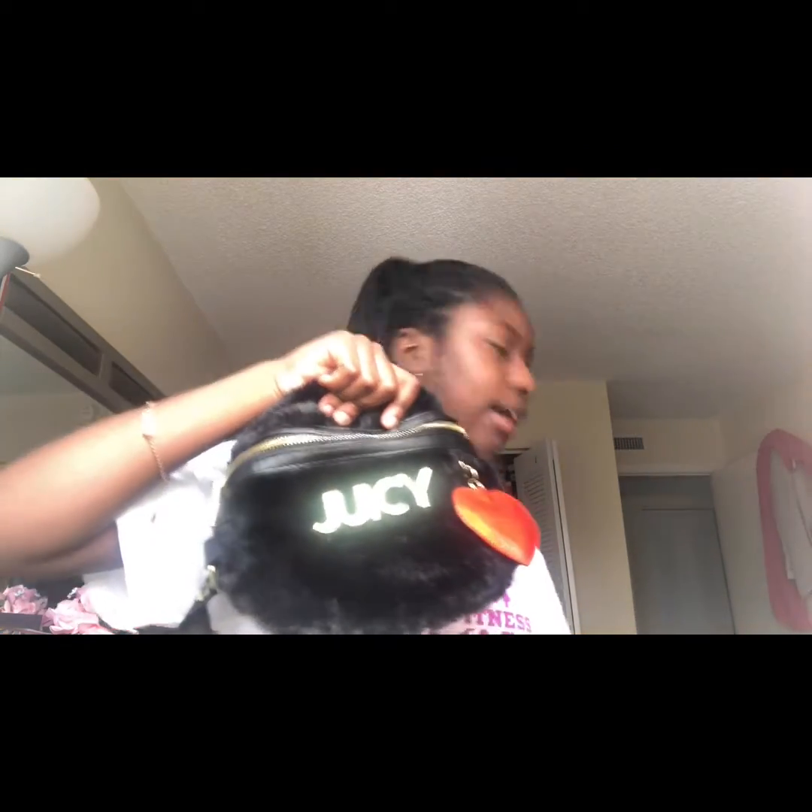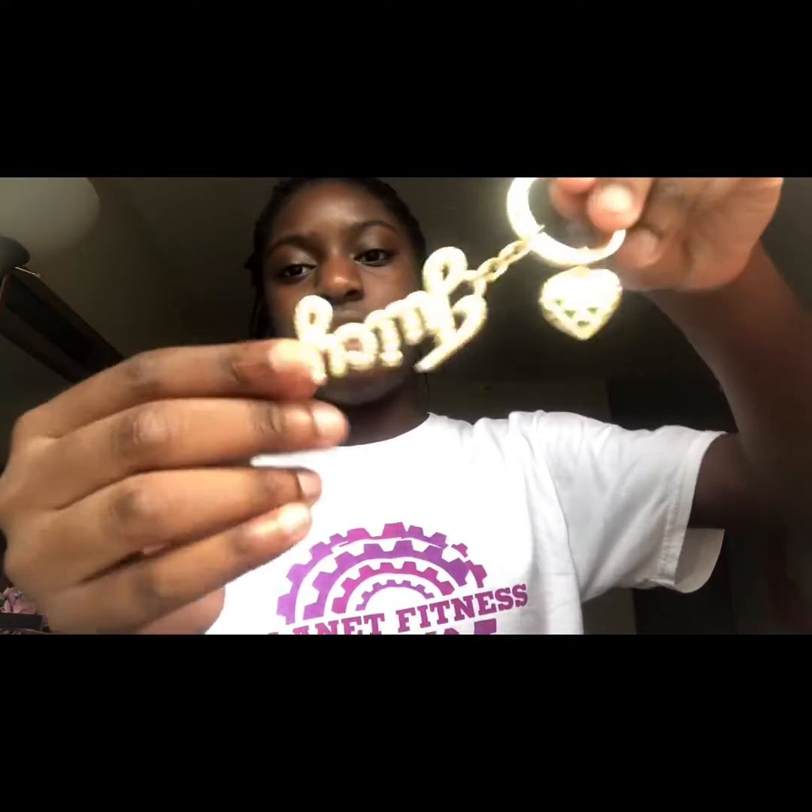I'm going to show you guys my other fanny pack I got. It's called Juicy — it has Juicy on it. And I have a lot of Juicy things: I have braces, necklaces, and all types of things that go with this fanny pack. For example, I got this charm thing that says Juicy for my book bag — if I want to put it on my book bag I could just zip it up or tie it up.